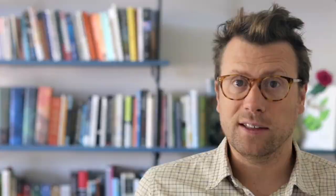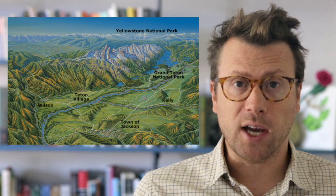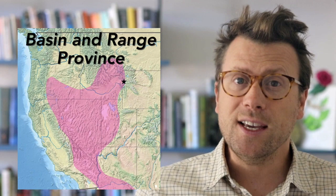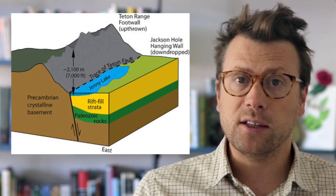The uplifted side is being eroded to form the ragged Tetons, and the downdrop side creates a basin that is being filled with sediment to form Jackson Valley, or Jackson Hole. The Jackson Hole Basin and the Teton Range are the easternmost portion of the Basin and Range Province in the western U.S. — named because it's full of normal faults that uplift mountain ranges on one side and drop down basins on the other. The Teton Fault is one of the most active normal faults in the Basin and Range Province, and the Tetons are being uplifted around 2 millimeters per year.